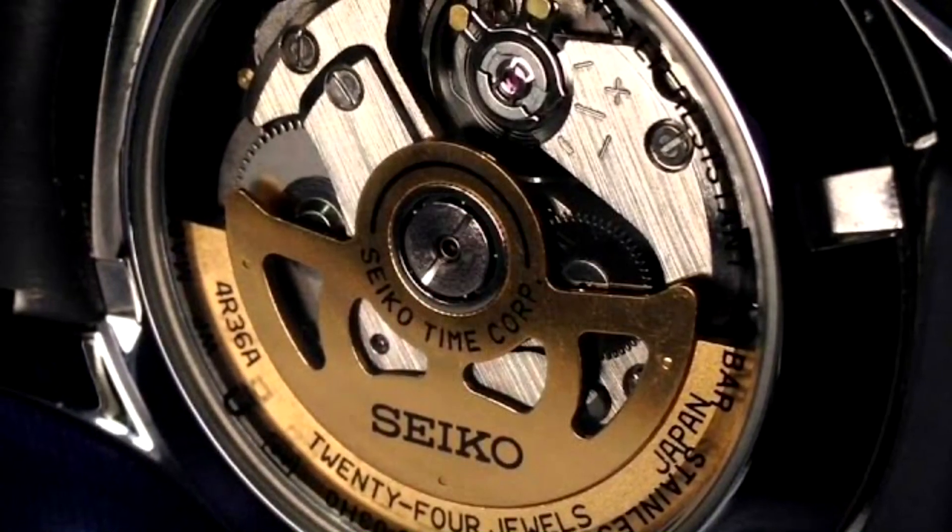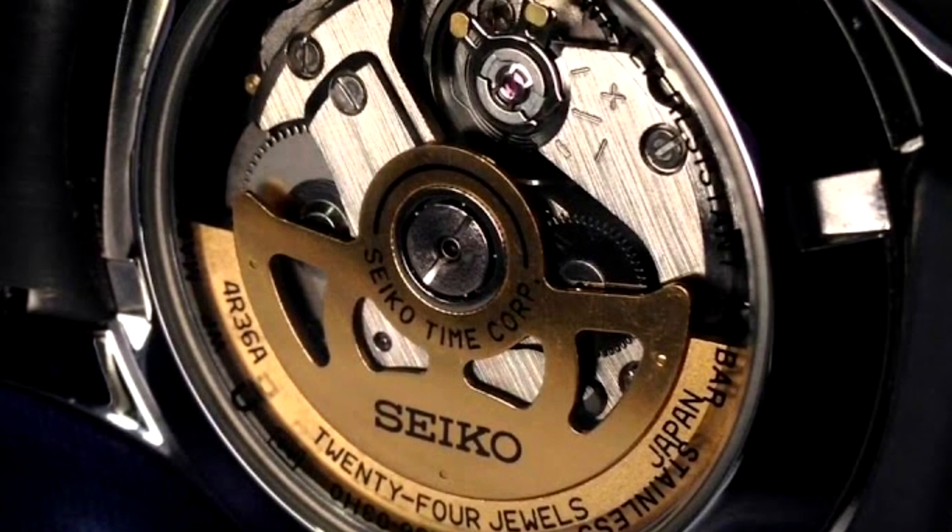I want to talk about some of the things that people seem to be generally happy about. The first is the movement — it's the 4R36, which is featured in the Seiko Turtle. It does hand-wind and it hacks, two things the old 7S26 movement did not do. People also appreciate that it will have a display back, and the new logo, which is very, very cool compared to that old Shield logo.